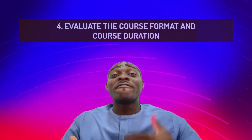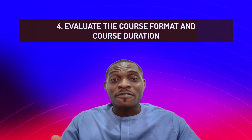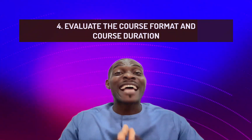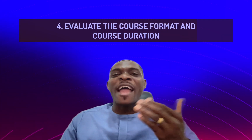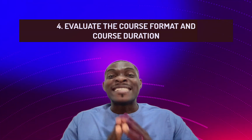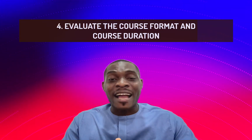At this point, after exploring all these course options, you would probably have found one that caught your interest. This now takes us to the next thing you must consider before choosing that course: evaluating the course format and duration. Ask yourself — what is the time commitment of this course? Is it a physical one-on-one training, an online training, a hybrid training where some courses are online and some are physical, or a one-on-one tutorial-based online training? All of these factors are things you should consider before choosing a service provider.